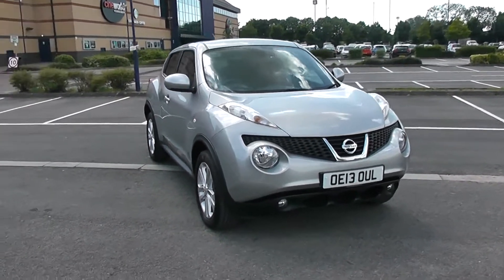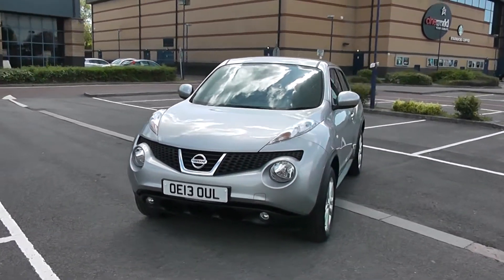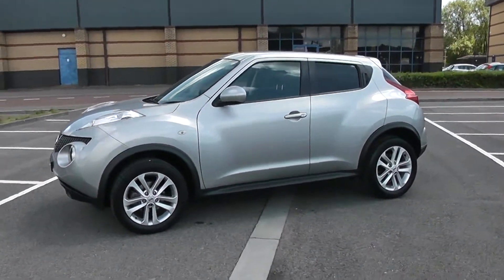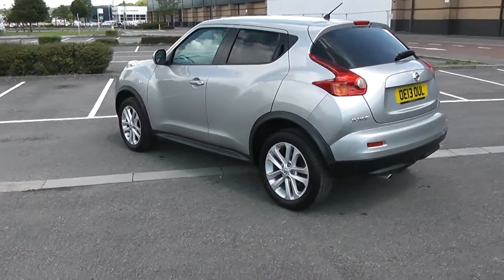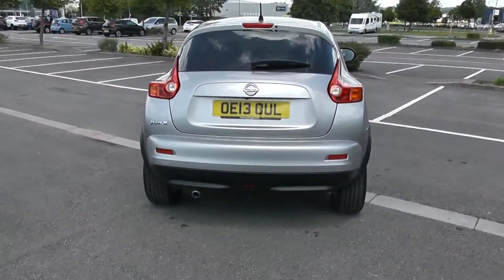We're going to start with a 360 of the outside of the vehicle for you. Some nice swept headlights there with fog lamps down at the bottom. You've got body colour door mirrors and door handles. Your fuel economy for this vehicle will be at 47.1 miles to the gallon on a combined cycle. You've got privacy glass for the rear of the vehicle and a heated rear windscreen in the back. And there you have it — a full 360 of the outside of the vehicle.